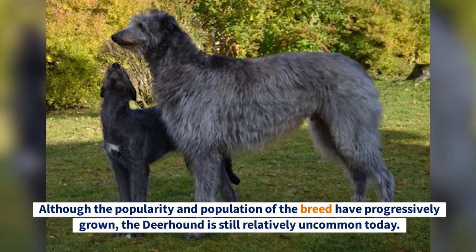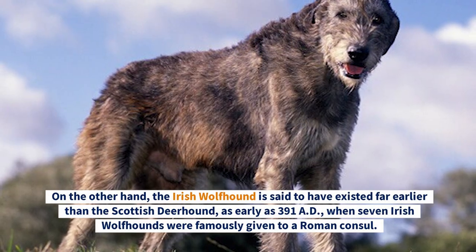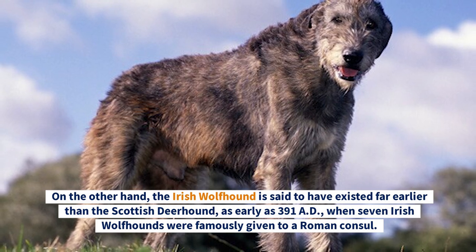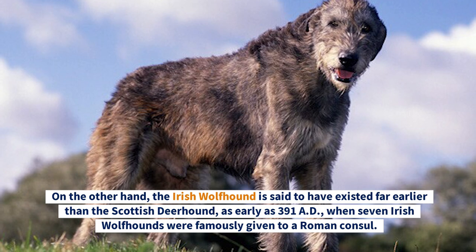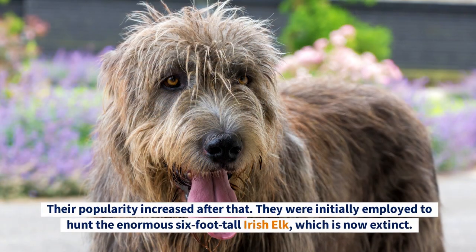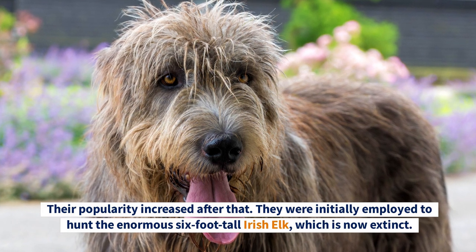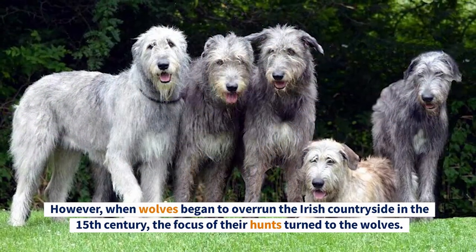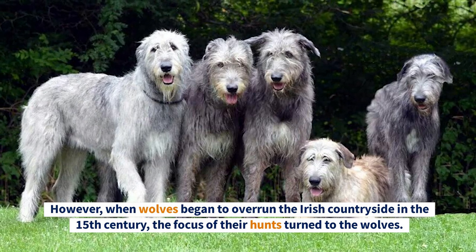In the late 18th century the breed was saved and introduced to the United States. Although the popularity and population of the breed have progressively grown, the Deerhound is still relatively uncommon today. The Irish Wolfhound, on the other hand, is said to have existed far earlier than the Scottish Deerhound — as early as 391 A.D., when seven Irish Wolfhounds were famously given to a Roman consul. They were initially employed to hunt the enormous six-foot-tall Irish elk, which is now extinct.